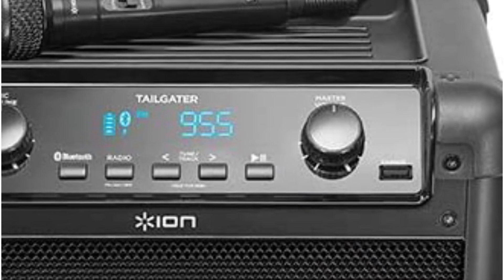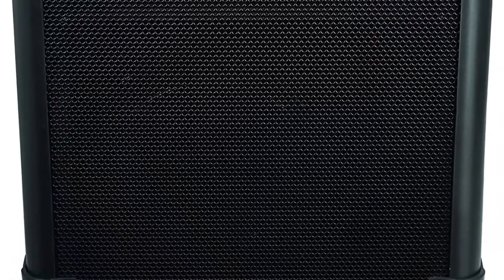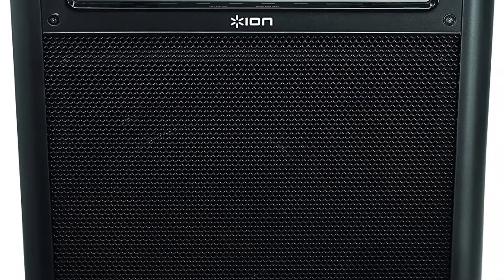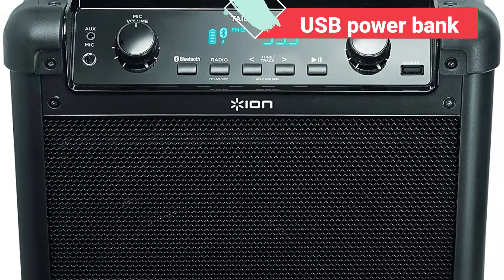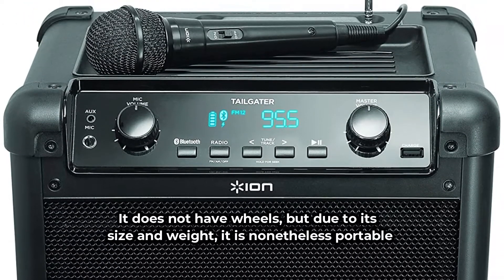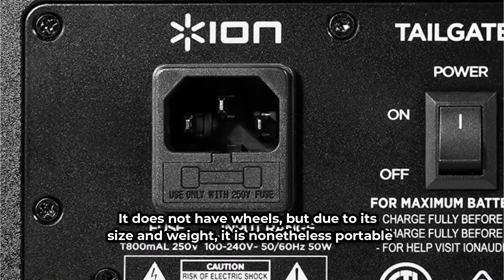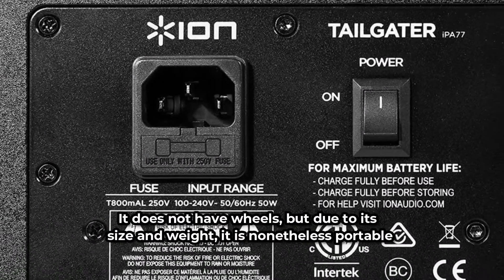However, it is recommended that you place this speaker in a line of sight within your room so that its Bluetooth range is unaffected by walls, movement, or other impediments. A USB power bank and a rechargeable battery are included in the ION Audio Tailgater. It does not have wheels, but due to its size and weight, it is nonetheless portable. When not in use, this speaker's small size makes it simple to store.